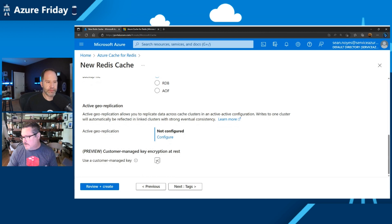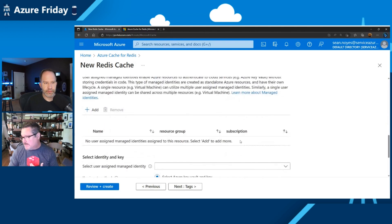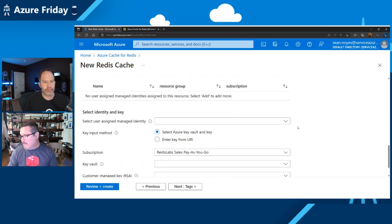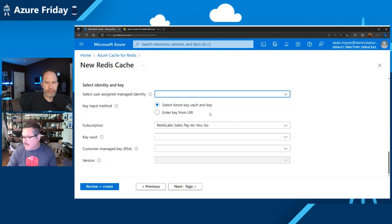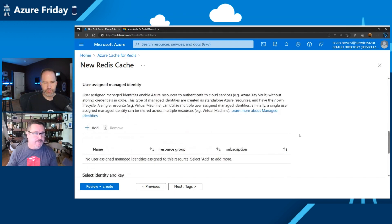Related to this is customer-managed key encryption, which is something we didn't have previously. A lot of customers asked for it due to security concerns — in order to get approved to use Redis Enterprise, we needed the ability to manage your own keys. Previously those were Microsoft-provided keys. You create an assigned identity, have a key vault stood up, select the key from your key vault, assign the version, and apply it. Any data at rest — the RDB and AOF files — will then be encrypted with your own key.